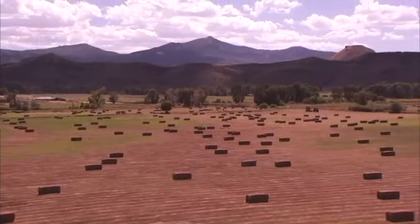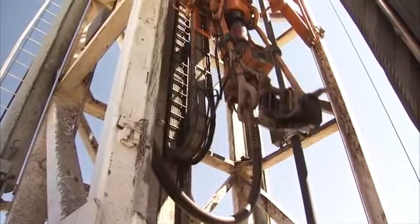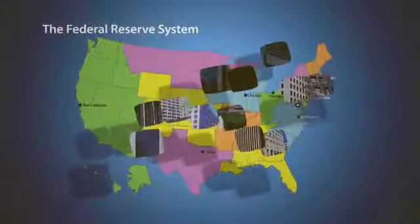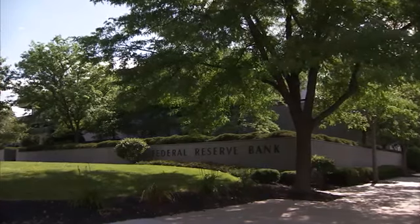Our country is vast, and different regions of the country have different economies. Because of that, each of the 12 reserve banks is different. Each reflects the economy and points of view of its region, and many of these reserve banks have branches too. We provide services to the banks in the region, we supervise and regulate those banks, and we are deeply involved in our regions in terms of economic development and community development. That can't happen from one central point. The diversity of the 12 regional banks is the strength of the Federal Reserve System.